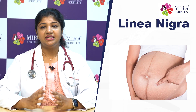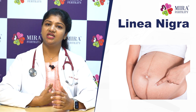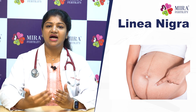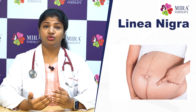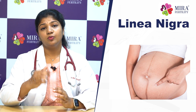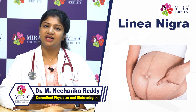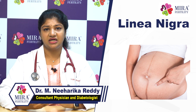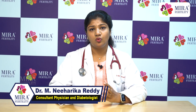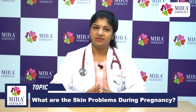Then there is Linea Nigra. Linea Nigra runs from the pubic symphysis upward. It appears as a dark black-colored line on the abdomen, caused by increased melanin content due to estrogen and progesterone hormones. This is a common finding in pregnancy.